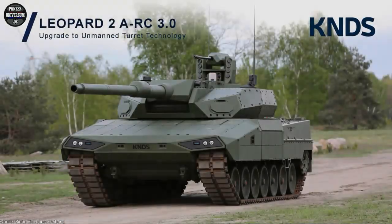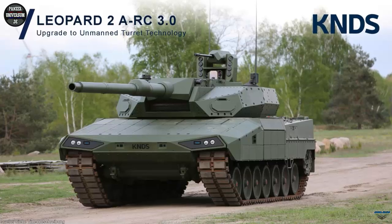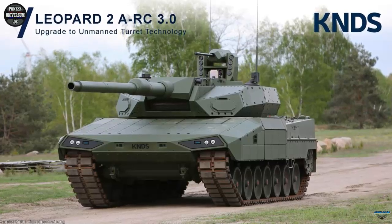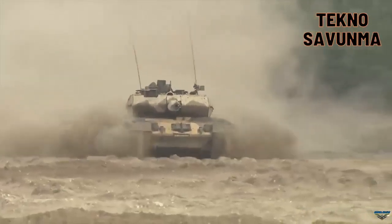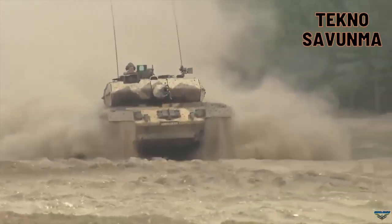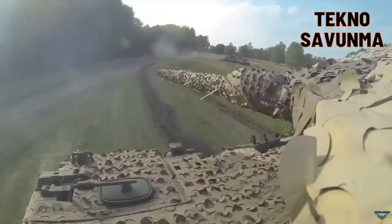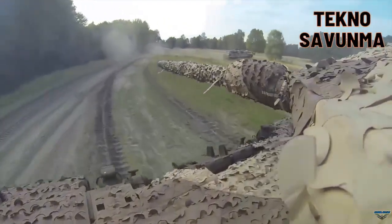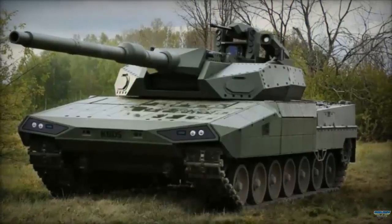The latest iteration of Germany's renowned Leopard 2 tank series, the Leopard 2 ARC, will be officially unveiled at the Eurosatory 2024 defense exhibition. The German-French conglomerate KNDS — a collaboration between Krauss-Maffei Wegmann and Nexter — has released photos and specifications of the new tank ahead of its public debut. The Leopard 2 ARC is designed to address the evolving challenges of modern battlefields, incorporating cutting-edge innovations to enhance its operational capabilities.